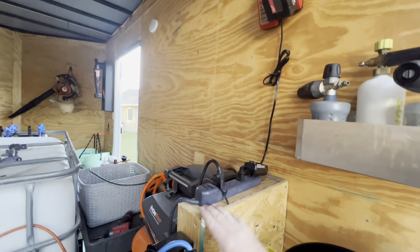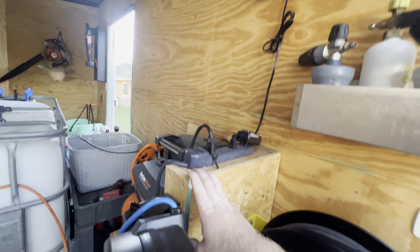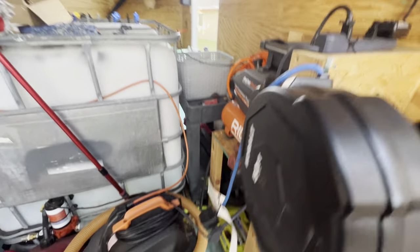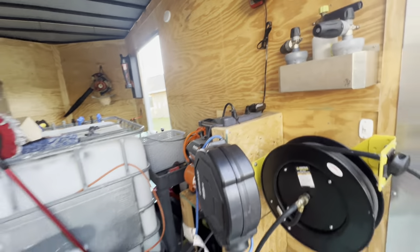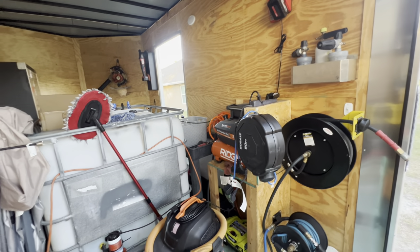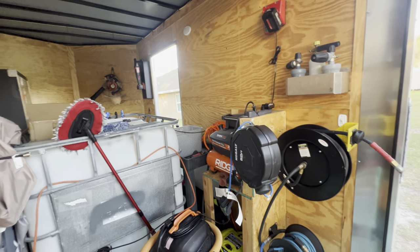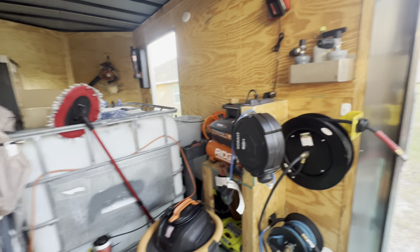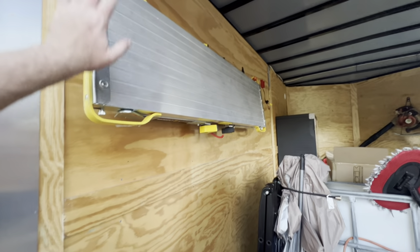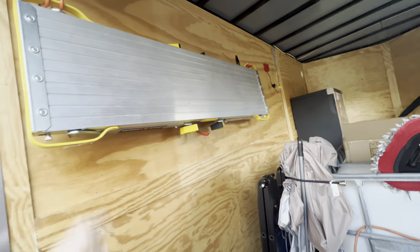Got a Milwaukee battery charger mounted up there. I originally wanted it right here but didn't plan well enough and didn't have enough room. I also wanted to do a shelf right here but again didn't have enough room. To build the shelf I'd have to permanently mount the air compressor there, and if something ever happened I'd have to take the shelf apart — so I'm not doing that.